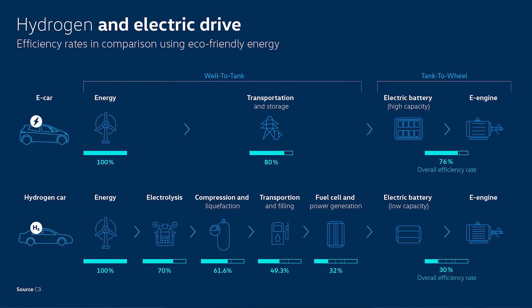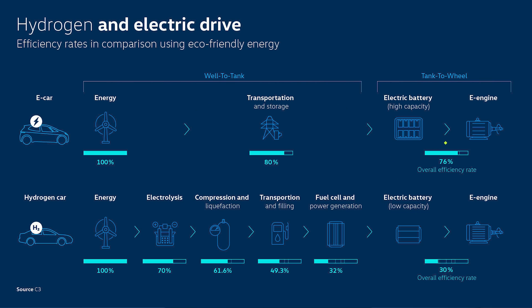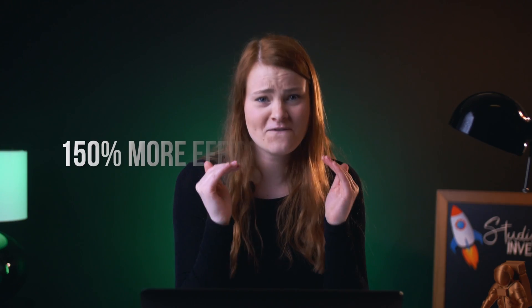Here's what the process looks like for electric vehicles. You convert energy from a renewable source like wind or solar into electricity and transfer it to the electric grid and charging stations. 20% of the energy is lost in this process, leaving 80% of the energy. Next, you charge the vehicle battery and use it to power the motor, which only costs about 4% of the stored energy. Overall, electric vehicles use 76% of the energy that is converted. All in all, batteries are almost 150% more efficient than hydrogen.